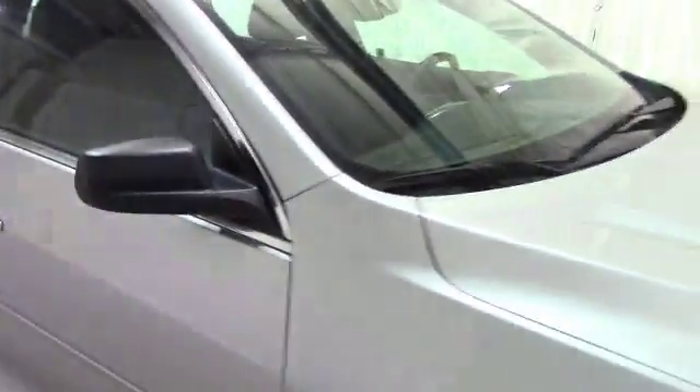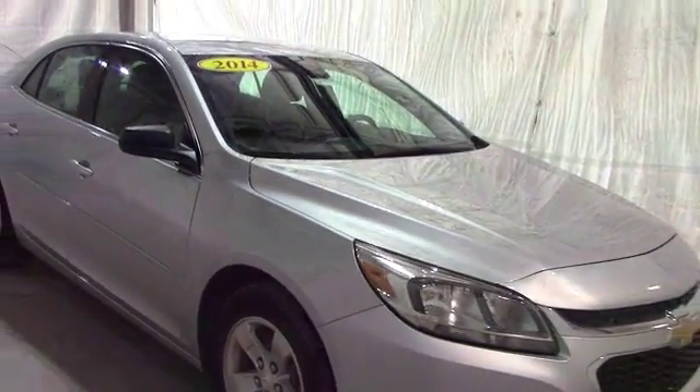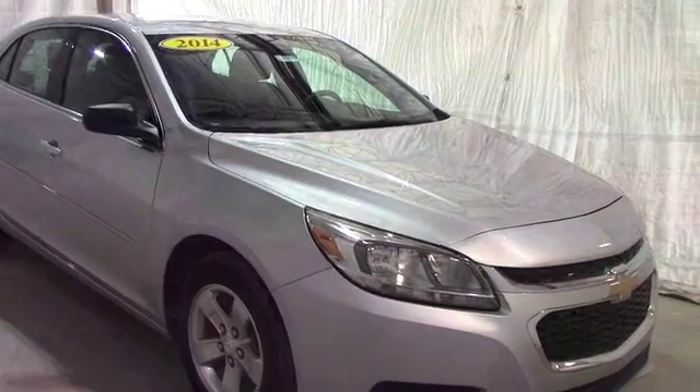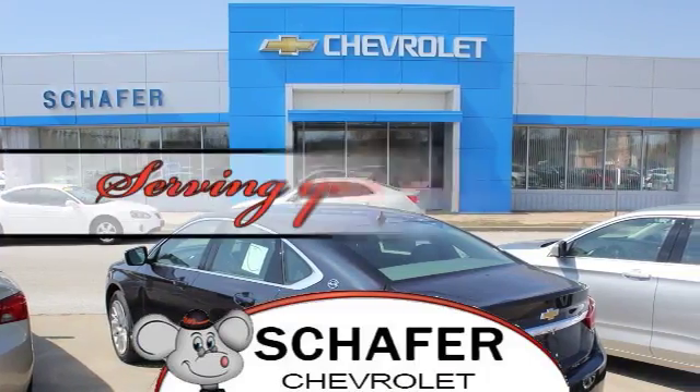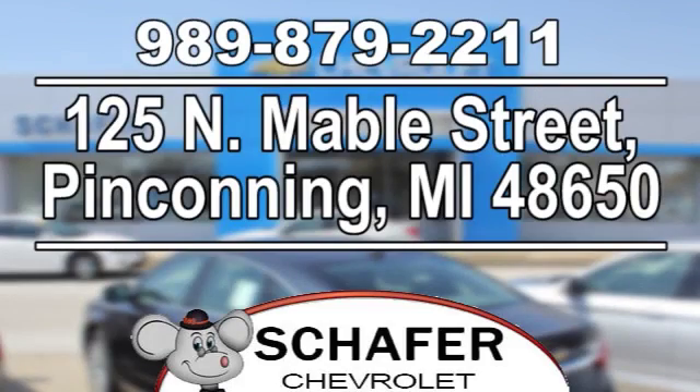Once again, this has been a video tour of a 2014 Chevy Malibu. If you guys have any questions or comments, please contact us at Schaefer Chevy. As always, thank you for watching and have a great day. Schaefer Chevrolet, serving you since 1928. We're online at SchaeferChevy.com, and we're conveniently located at 125 North Mable Street in Pinconning, Michigan.